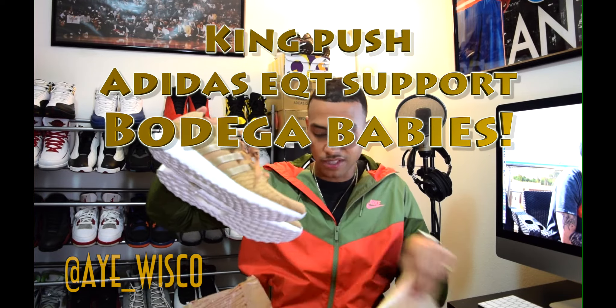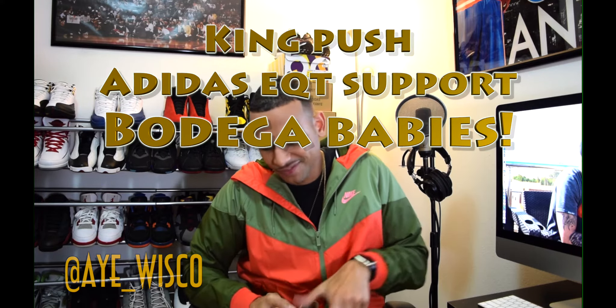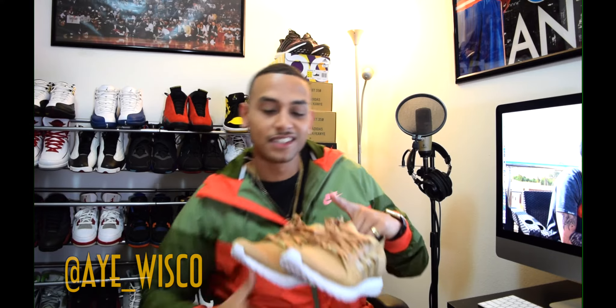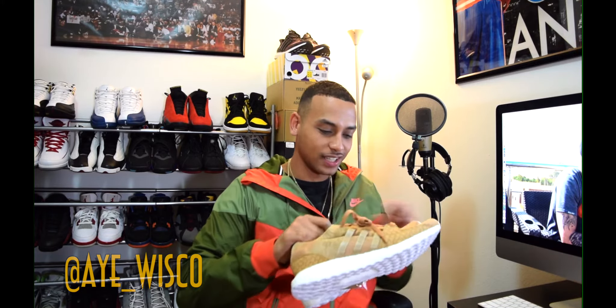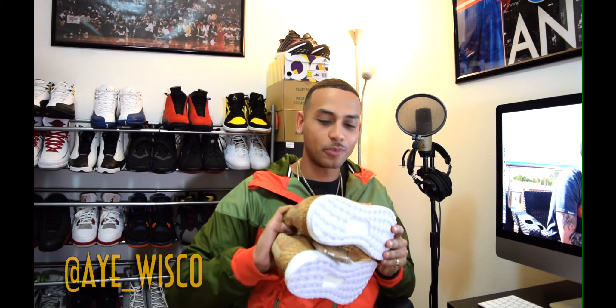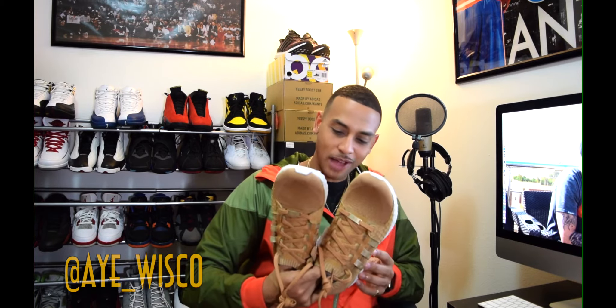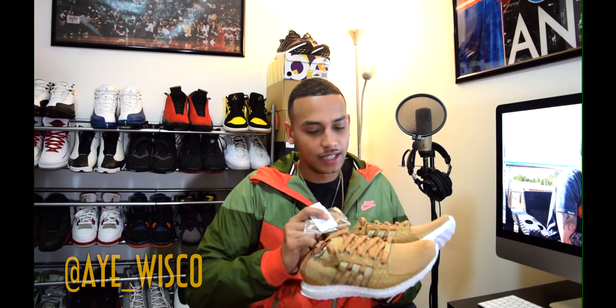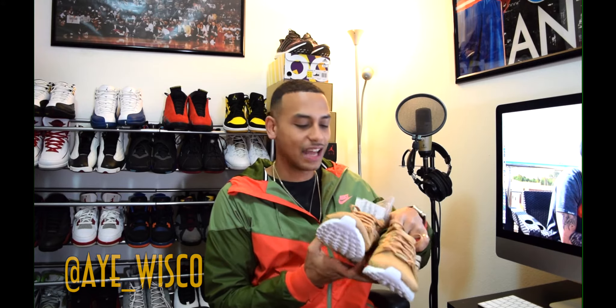And we have the shoes. Oh, damn. So yeah guys, these are the shoes. Man, it's just dope — that's clean, that is real clean. These are my first pair of EQTs. I'm definitely feeling these. It's a real clean look, not too much. There's a lot of detail in these shoes, but it's not overwhelming.